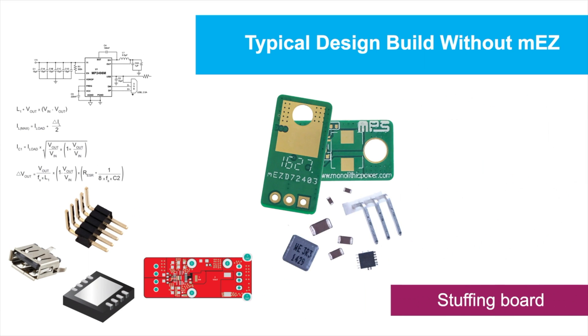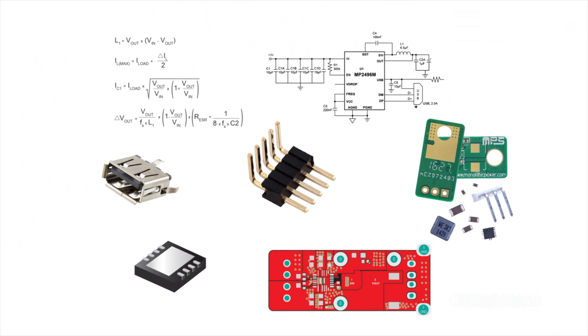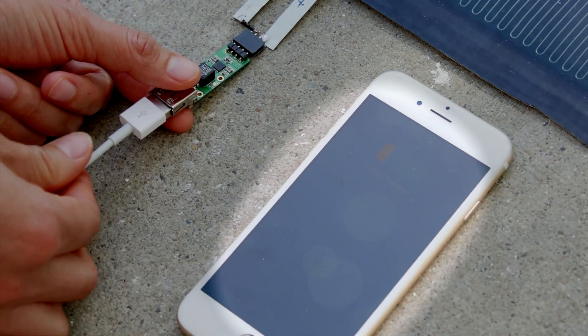Next, you need to get the board fabricated, stuffed, and tested. But why bother when MEZ allows you to bypass all these tasks to expedite your design? You can simply connect the input to the solar panel and the USB output to a device to be charged.